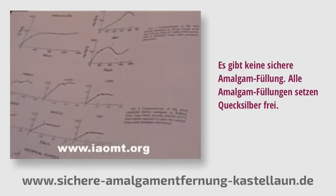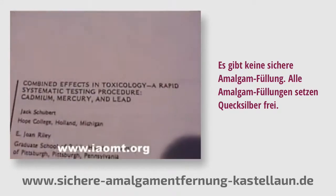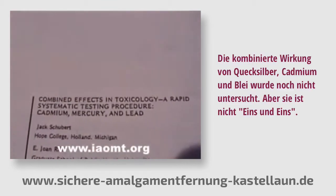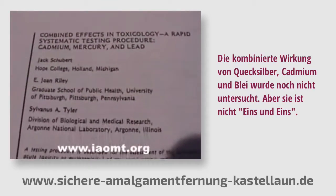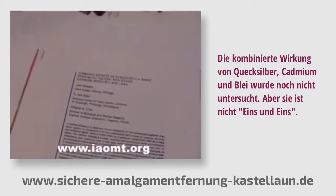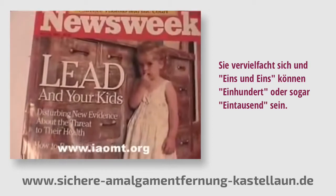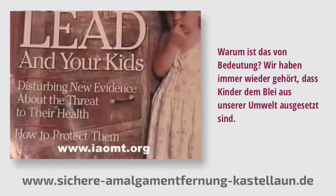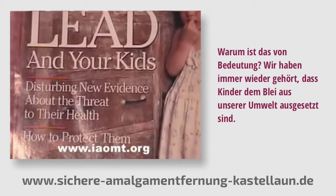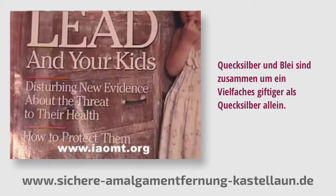There's no such thing as a safe mercury filling. All mercury fillings leak mercury. The combined effect of mercury, cadmium, and lead is just now being investigated, and it's not one-on-one — it's synergistic, and one-on-one may make one hundred or even a thousand. Over and over again we've heard that children are exposed to lead from our environment. Mercury combined with lead is many times more toxic than just mercury alone.